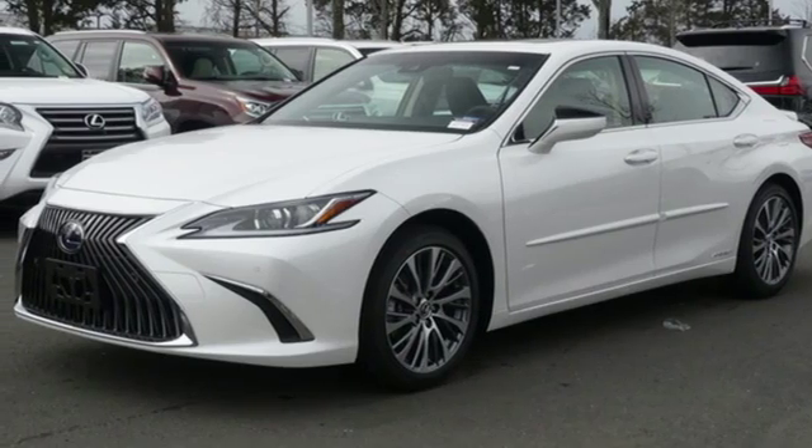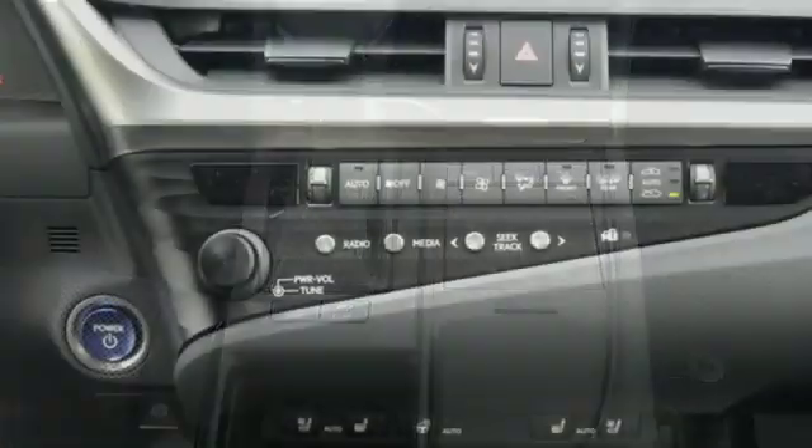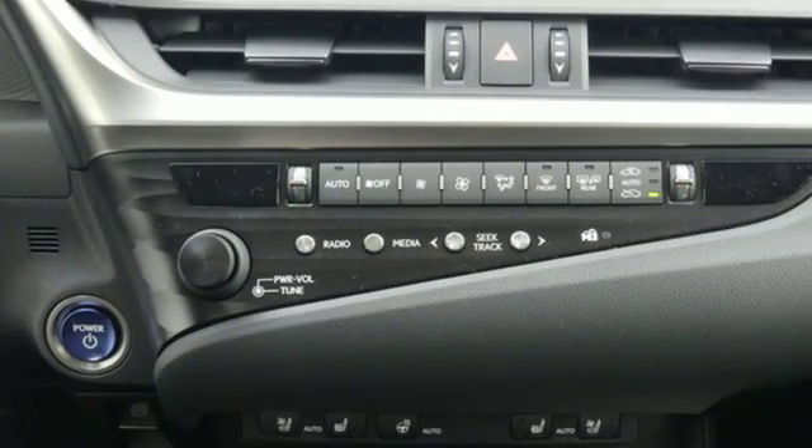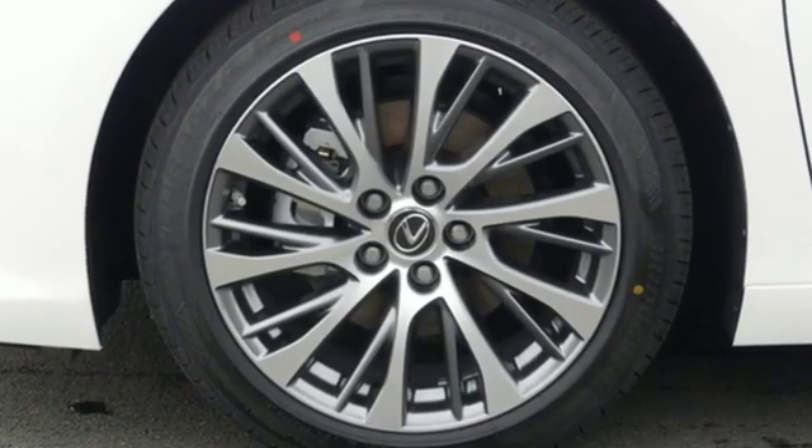Gas pressurized shocks, Scout GPS link standalone navigation app, power tilting steering column, front wheel drive, configurable instrument gauges, and power tilt-down heated mirrors.